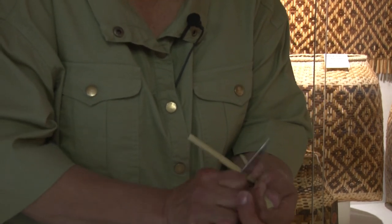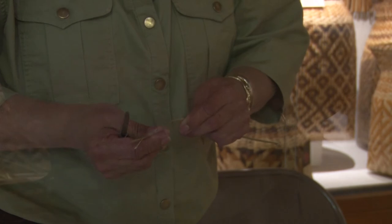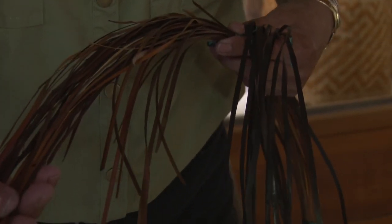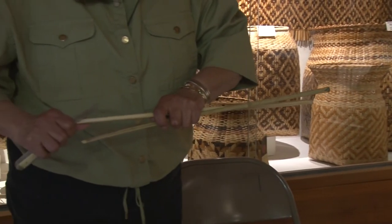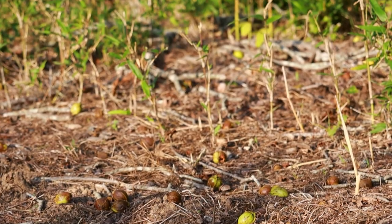You get it to the thickness that you wanted, then you would have to scrape it and trim it, and then it would be ready to dye. This is some finished splints that are dyed — this is the bloodroot. We put it in pots and boil it. The processing of the river cane into the weaving material is what makes up the majority of time spent during the basket making process. After the weaving material is prepared, the strips may be boiled and dyed to highlight the complex patterns made during the weaving process. Native plants like black walnut, bloodroot, yellowroot, and butternut are used for their earthy, rich colors.